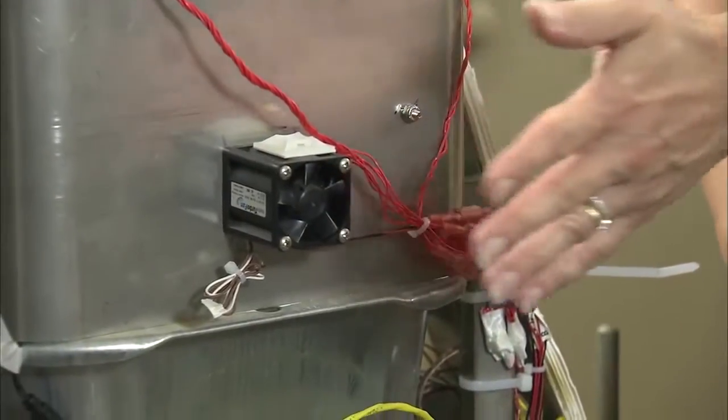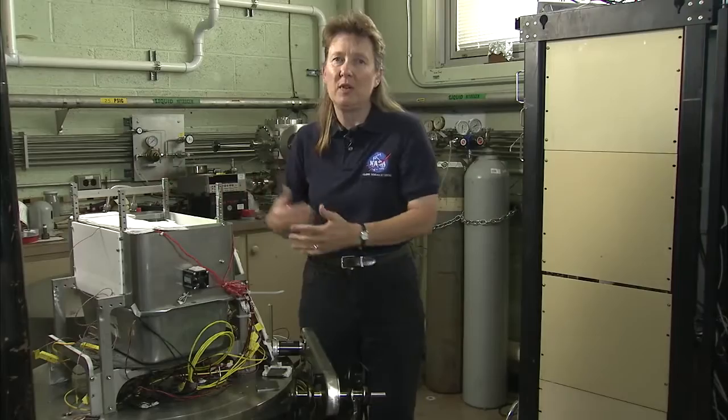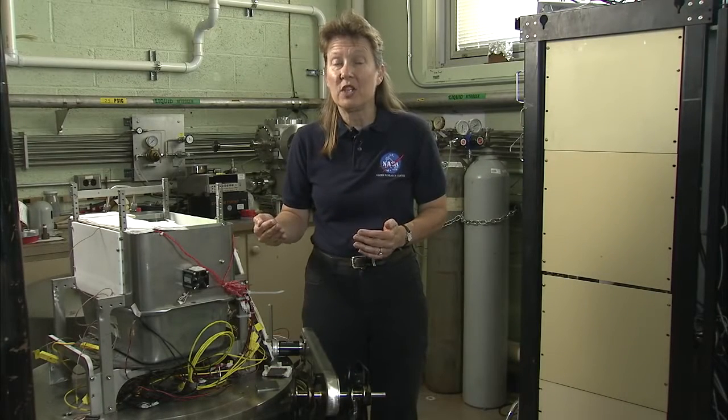We have a fan in here that will then blow the moist air, and we'll capture it downstream in a condenser. Now we have water for drinking, but more importantly, we can split that water and combine the hydrogen back with the carbon dioxide in the air, and now we can make methane and more oxygen.